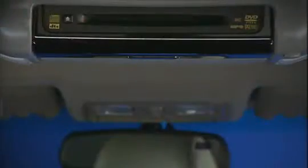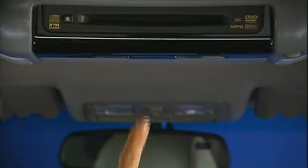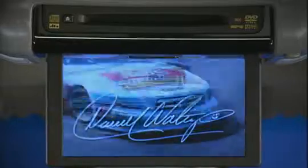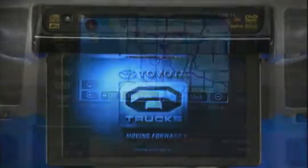A rear seat entertainment system is also available on 4Runner. A roof-mounted 9-inch DVD screen with wireless headphones and remote control lets rear seat passengers listen to audio or watch DVDs without bothering those in the front.